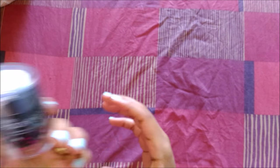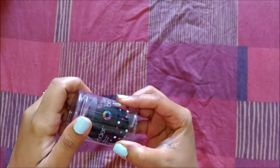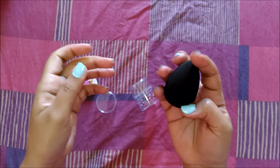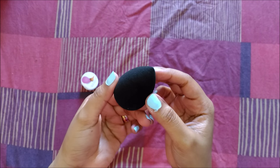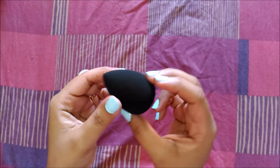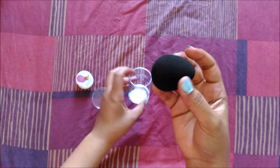The next product I want to talk about is an all-time favorite — the Beauty Blender. If you're not aware of it, it's basically used to apply foundation. It's like a small smooth sponge, perfect for blending your foundation or any liquid skincare or foundation product. The black one claims to be better than the pink one, so I'll have to check that out, but I love the feel of it — it's soft and smooth and makes for a great foundation application.